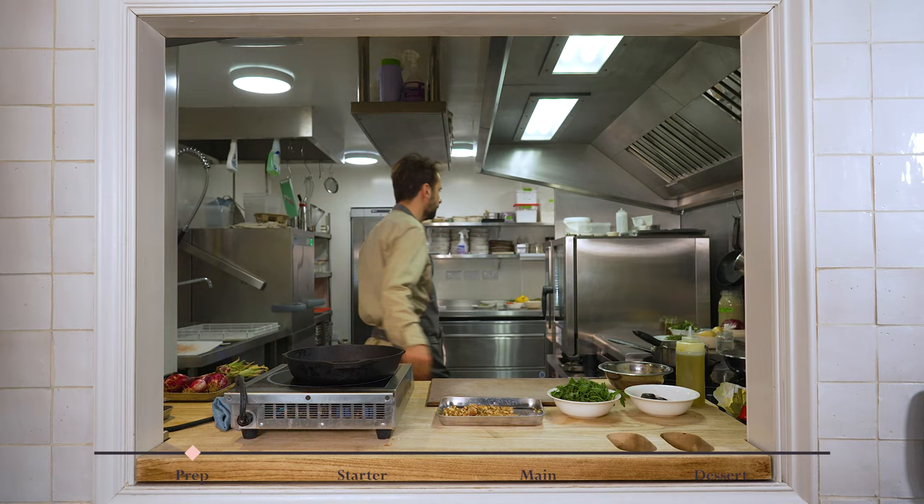To toast the walnuts we need to preheat the oven to 180 degrees. I'm going to do that now.